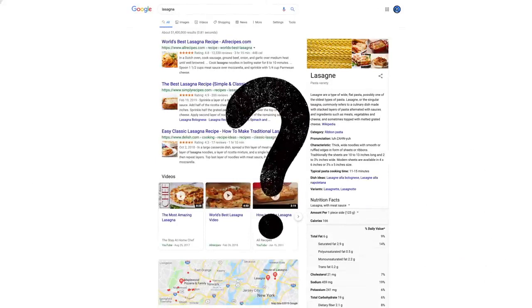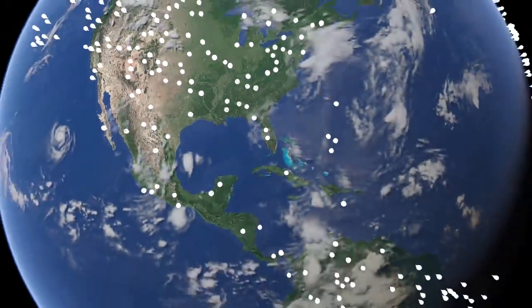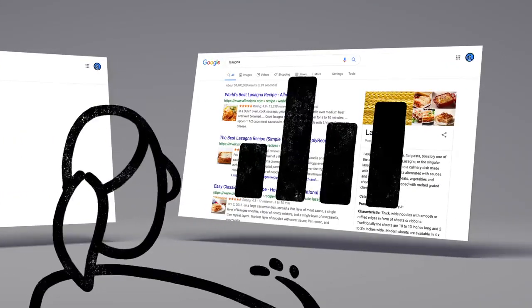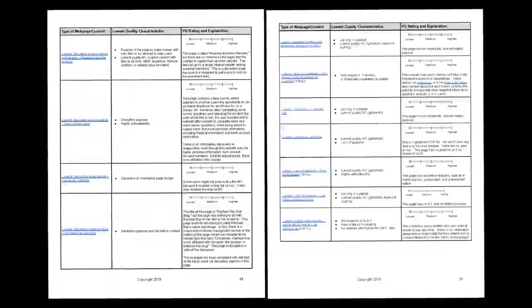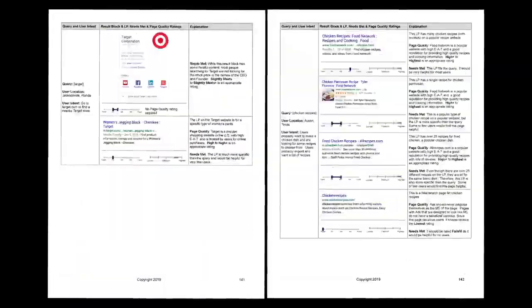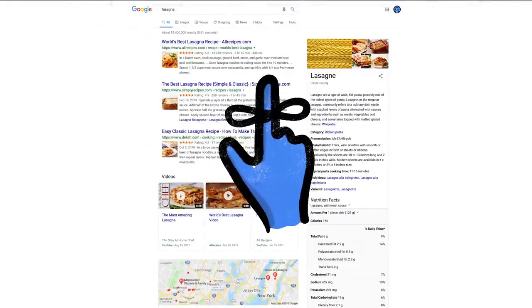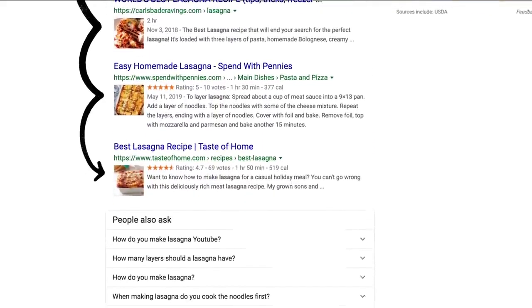How do we decide whether a change is making search more helpful? Well, one of the ways we evaluate potential updates to search is by asking people like you. Every day, thousands of search quality raters look at samples of search results side by side, then give feedback about the relevance and reliability of the information. To make sure those evaluations are consistent, the raters follow a list of search quality evaluator guidelines — think of them as our publicly available guide to what makes a good result good. And one last thing to remember: we use responses from raters to evaluate changes, but they don't directly impact how search results are ranked.